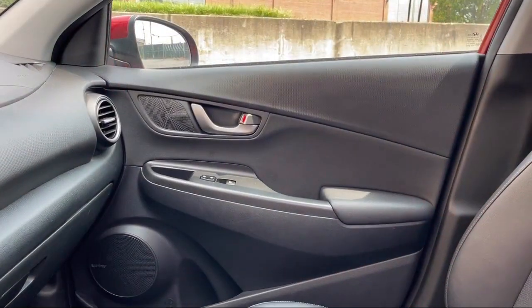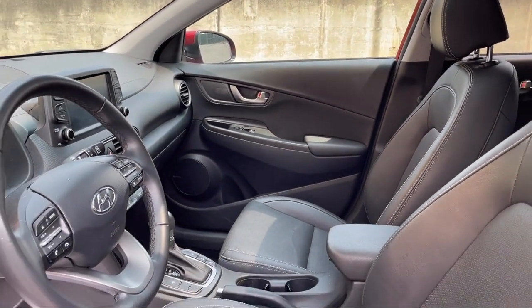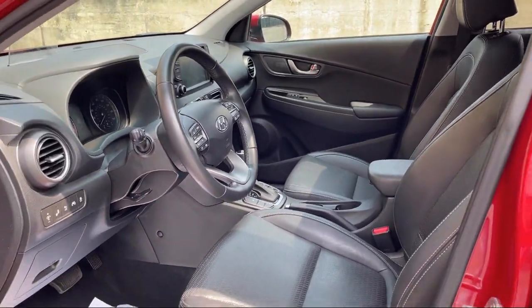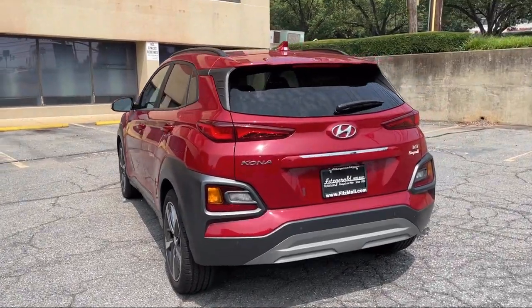Universal Remote Transmitter Homelink Garage Door Operator, Telescopic and Tilt Steering Wheel, Center Front Console with Armrest and Storage, Speed Sensitive Volume Control. And it has less than 20,000 miles on the odometer.